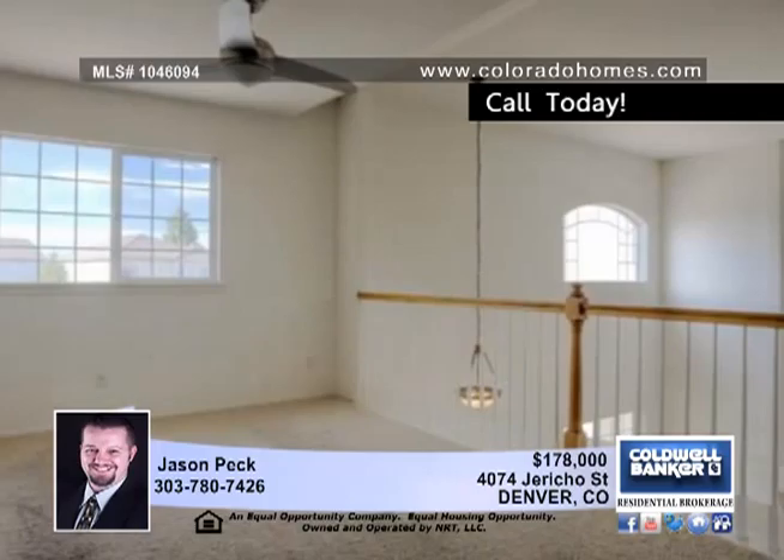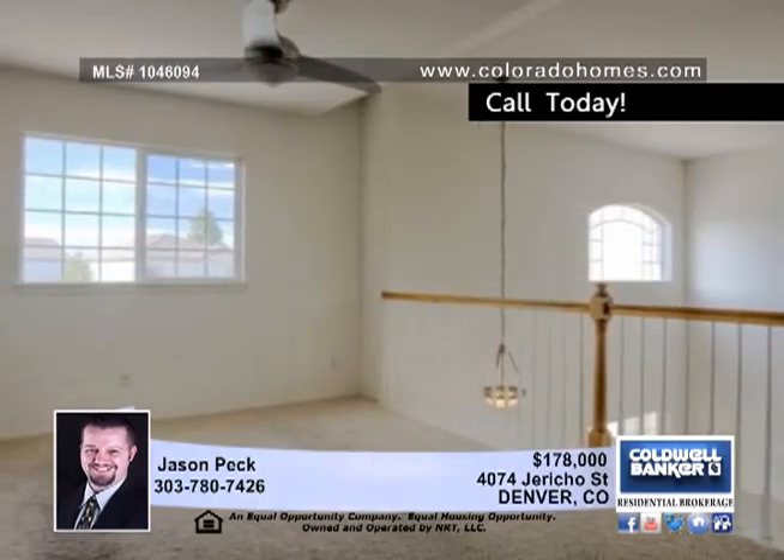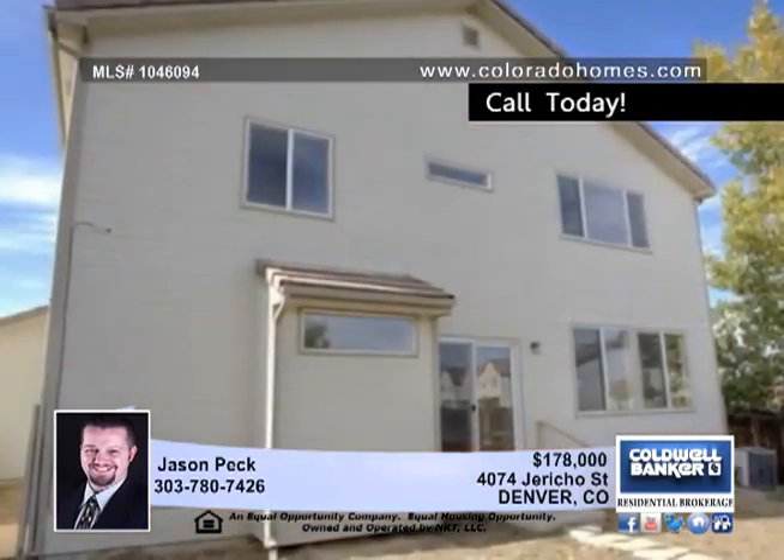It has easy access to highways, downtown Denver, golf courses, and Denver Airport. This home is listed under PIMCO HUD case number 052-219237.